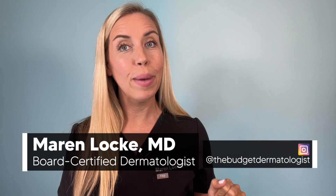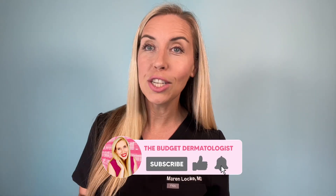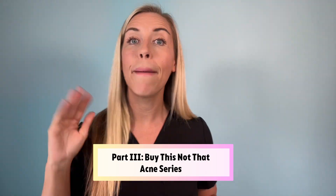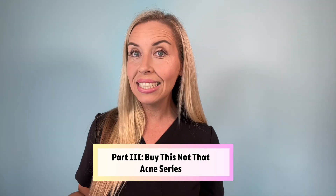I'm Dr. Maren Locke, known here on YouTube as The Budget Dermatologist. Make sure you are subscribed for more skincare education and product reviews, and come say hi on Instagram at The Budget Dermatologist. This video is part three in my Buy This, Not That Acne series. The first two parts are linked below in the description.